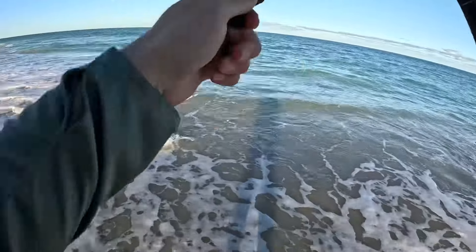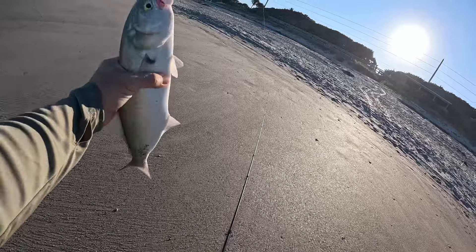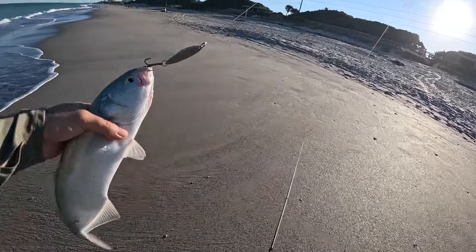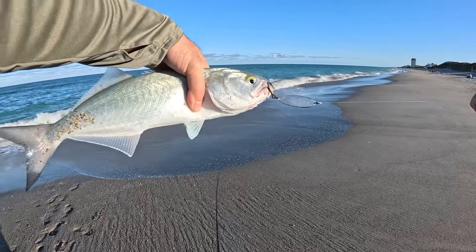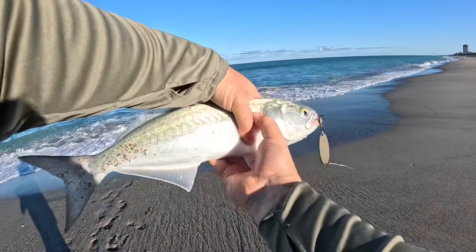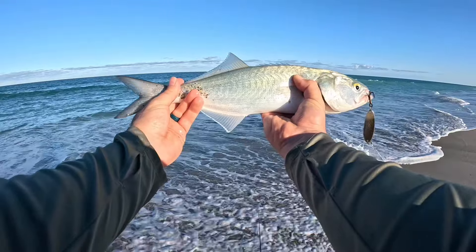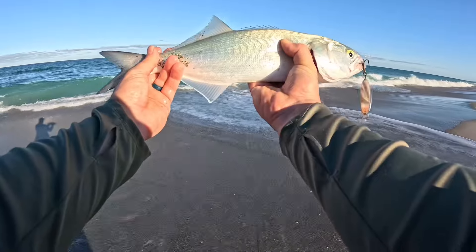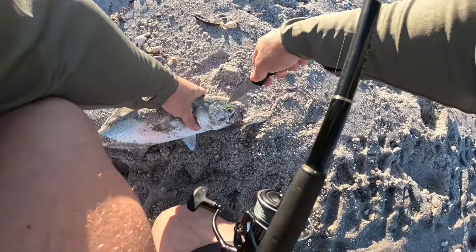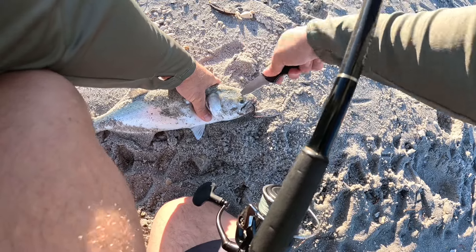Come on. Here he is — perfect. Beautiful bluefish there. That's a keeper all day. He's probably 14 or so, and they've got to be 12. Perfect size. We'll put him in the cooler. Ikijime — kill him humanely — then we'll bleed him and get him in the cooler.